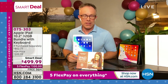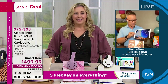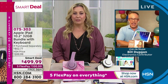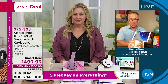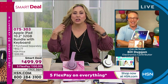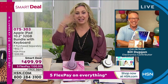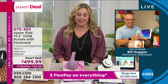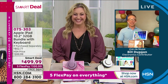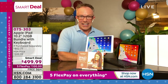Ted Lasso is the most-nominated freshman TV show or sitcom of all time — 22 Emmy nominations. Jason Sudeikis stars in it and is incredibly talented. It's goofy funny. It started based on a commercial premise: a football coach in America gets hired to coach soccer in England and doesn't know anything — very entertaining.